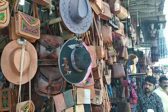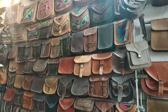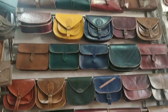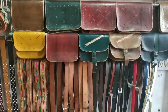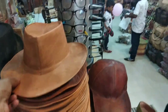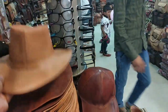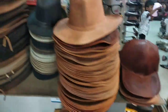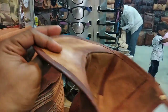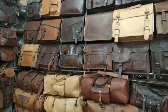This is Pushkar's leather market — bags, purses, and everything. The price here starts at $250. This is the price of Pushkar's leather market.